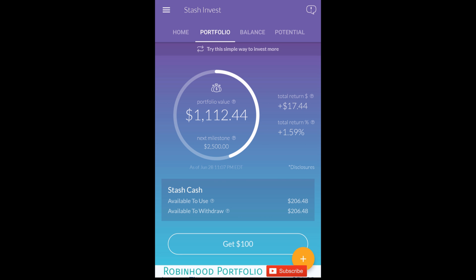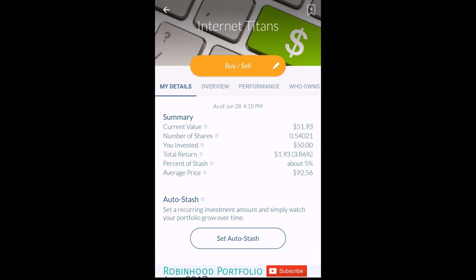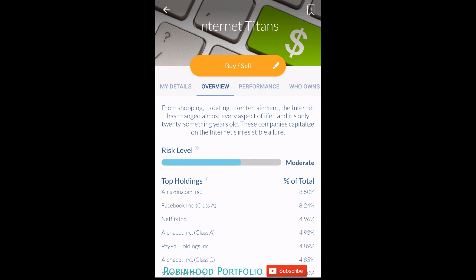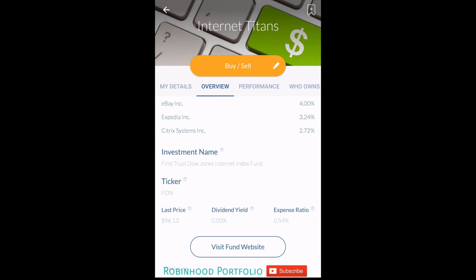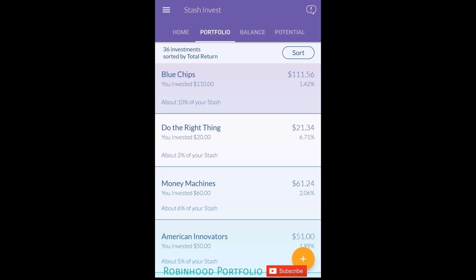The one stock, Roll with Buffett - the Berkshire Incorporated Class B stock - as well as 34 other ETFs that the application has. The ETFs on the application are rebranded with catchy titles. Internet Titans, if we take a look at the overview, is actually the ticker symbol FDN - a First Trust Dow Jones Internet Index Fund. A nice selection of different types of ETFs here.